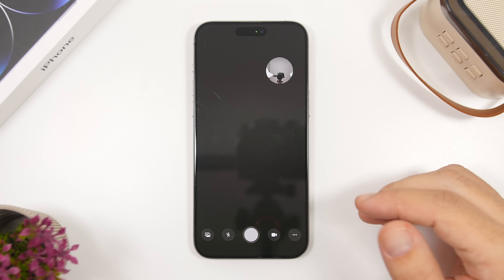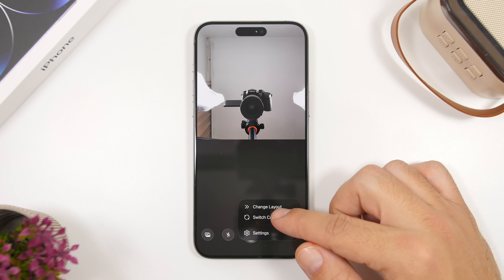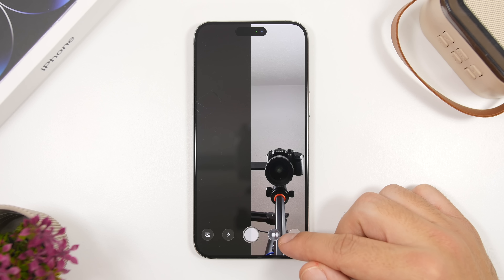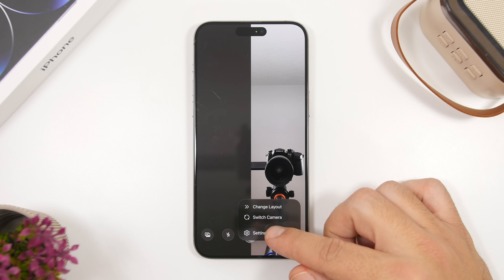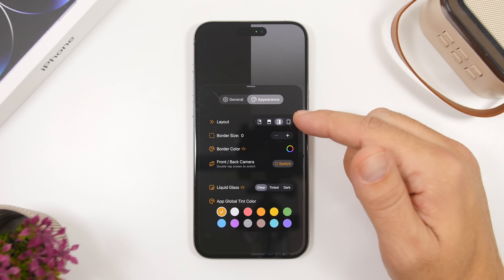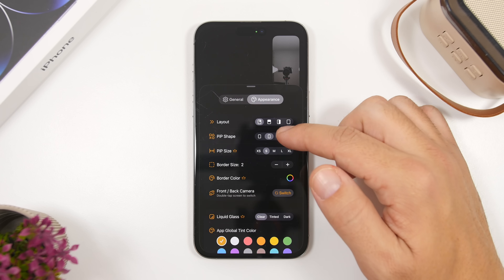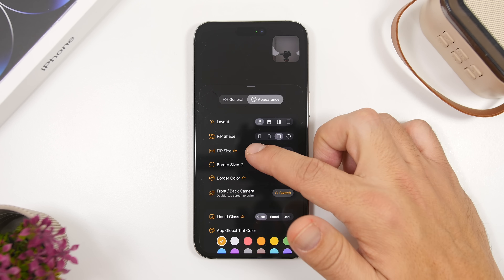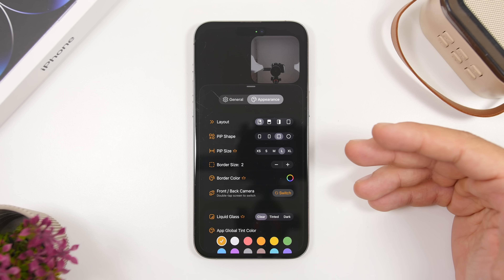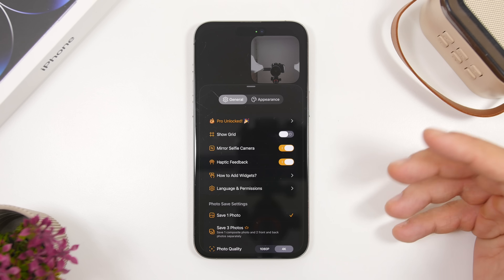You can switch between photo and video mode, and on the side you can change the layout — with just that button you can quickly switch the layout for the front and rear camera. Going into settings, you can customize everything: the appearance, the layout, the shape of the front camera picture-in-picture, the size, add a border, change the border color, plus all the general settings.